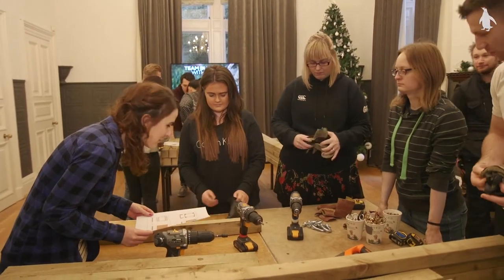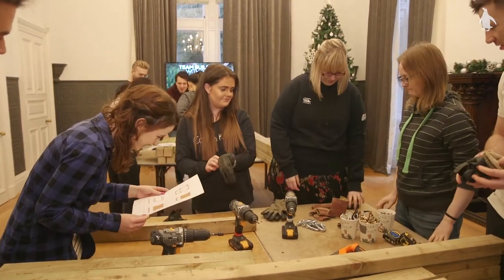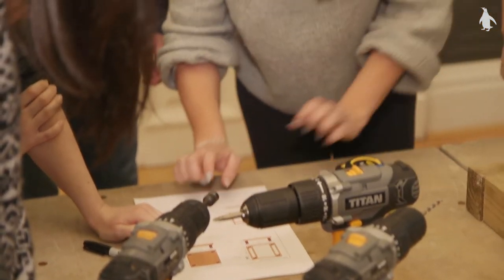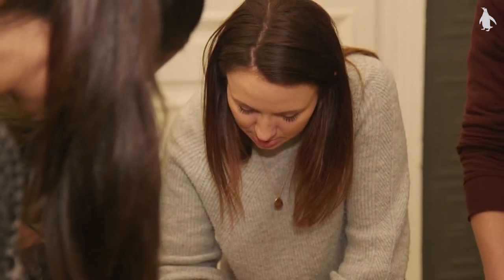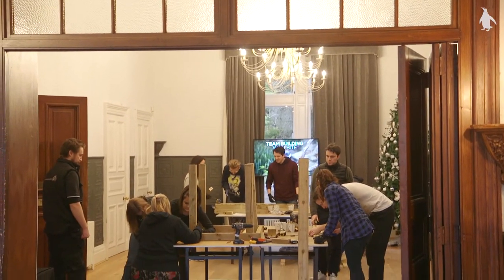I'm Mark from Team Building with Byte. We work with zoos essentially to fix a problem where the keepers want to do loads of stuff for their animals but don't always have the time or the money, and we get corporate groups to come in and fix that problem. The guys behind us are from a digital marketing company, but we have accountants, admin staff — a whole range of different people, so it's completely outside of their comfort zone.